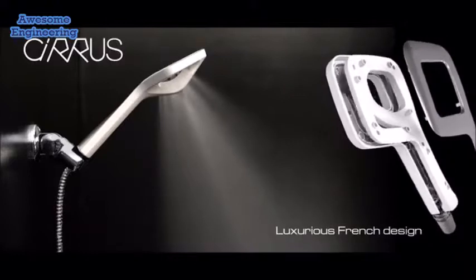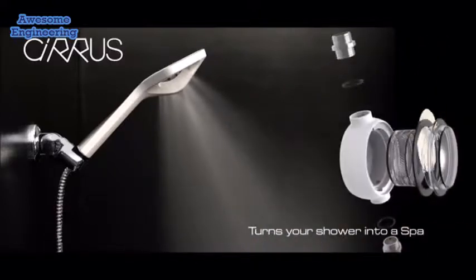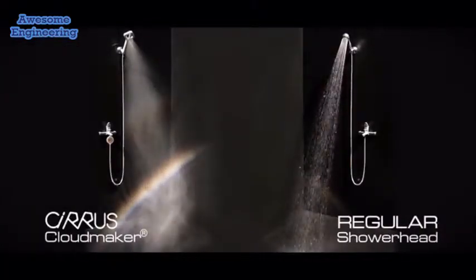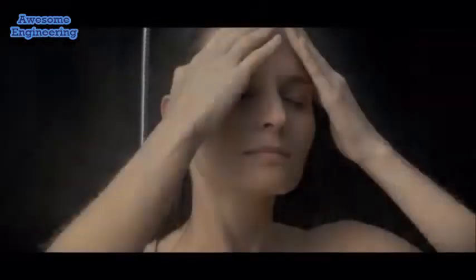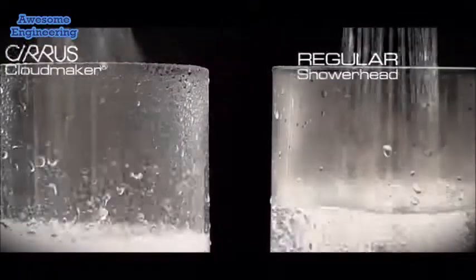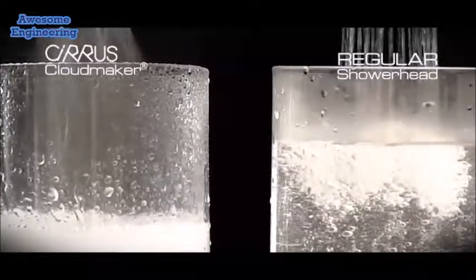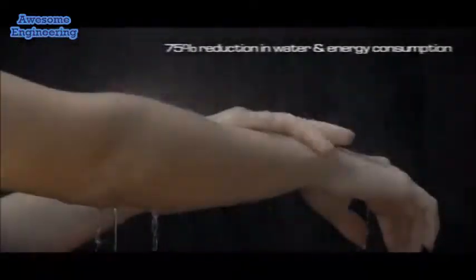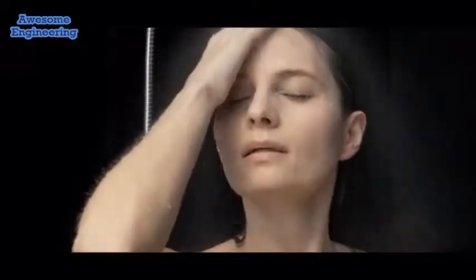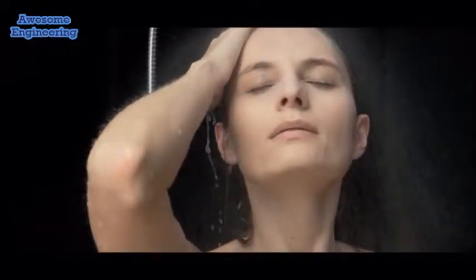Cirrus is a revolutionary shower head that elevates the bathing ritual into the stratosphere. Our atomizing cloud maker nozzle technology produces a mist so fine that it totally envelops you. And by creating a mist so fine, Cirrus reduces water and energy consumption by 75% compared to conventional shower heads, meaning you'll see a rapid return on your investment.